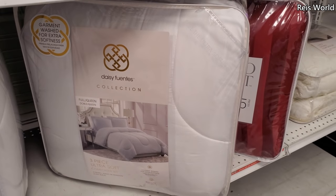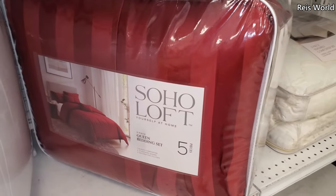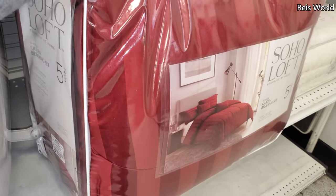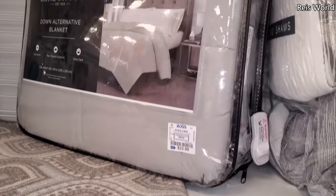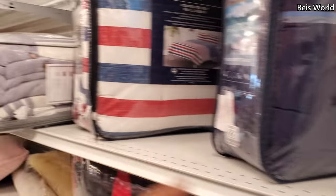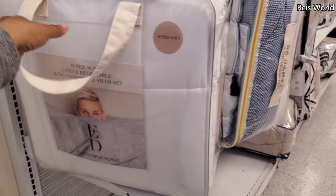$30 — we have a full queen by Daisy Fuentes in white. Soho five-piece queen. $30. London Fog on top, $30, and that is for a full queen. $35 for Nautica, and that's for a twin. And another twin. For $50 — that's a full queen. Ellen King $45, you do get a three-piece set.